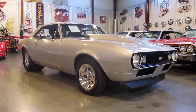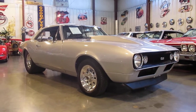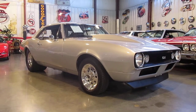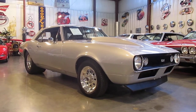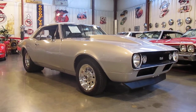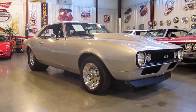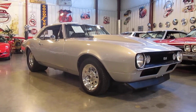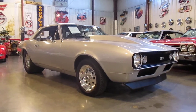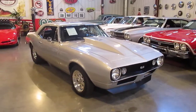Absolutely gorgeous argent silver paint job, beautiful Weld wheels. The car drives fantastic — all the lights work, turn signals work, the horn works. It's got a nice stereo in it, the suspension work underneath is absolutely stunningly done. It's got a 396 punched out 30 over, so it makes it a 402.